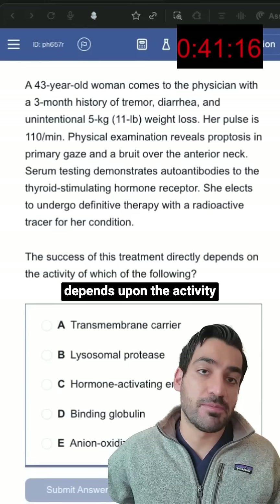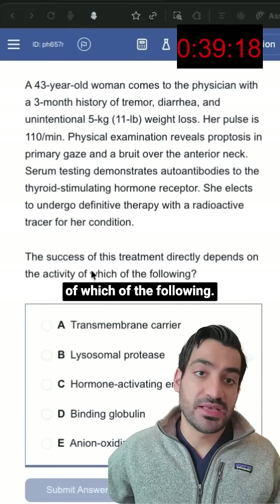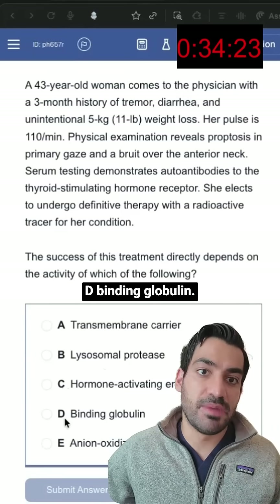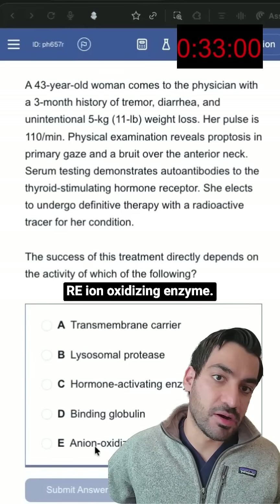The success of this treatment directly depends upon the activity of which of the following? Is it A. Transmembrane carrier, B. Lysosomal protease, C. Hormone activating enzyme, D. Binding globulin, or E. Amine oxidizing enzyme.